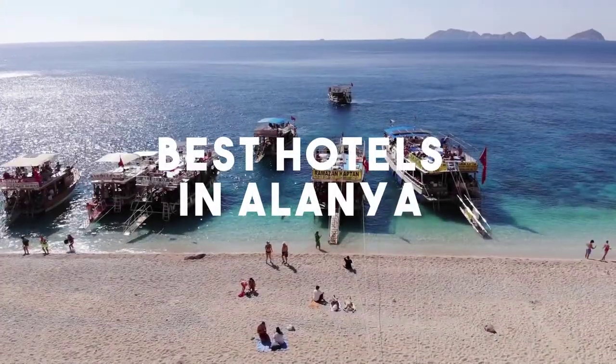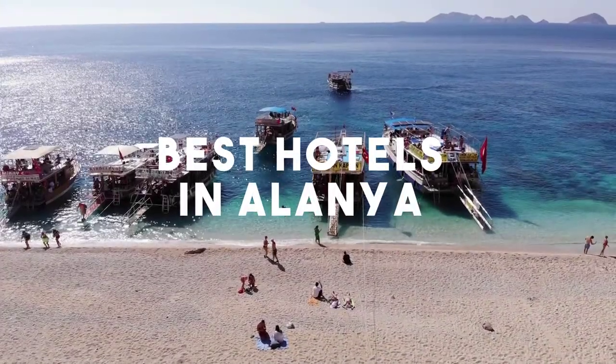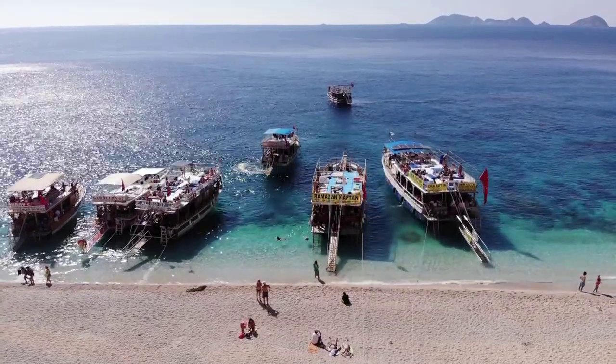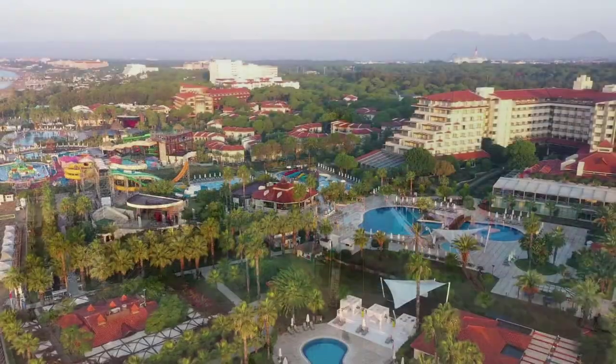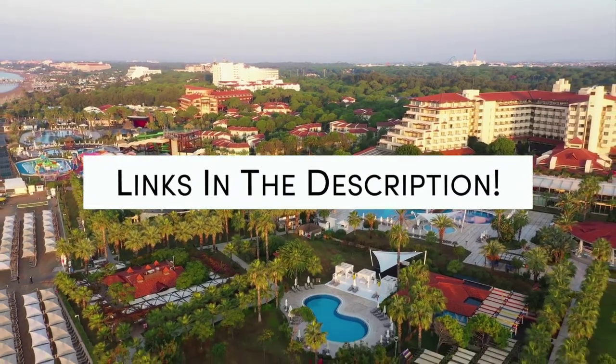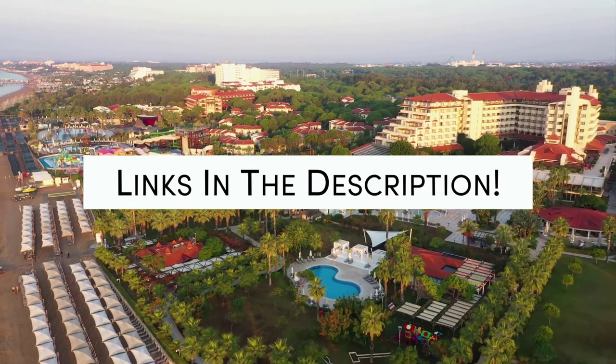In this video, we will take a look at the 5 best hotels in Alanya. Whether you're traveling with your family, as a couple, for a business trip, or looking for something budget-friendly, we got you covered. Links to all of the hotels we mentioned in this video will be listed in the description below. Let's get started.